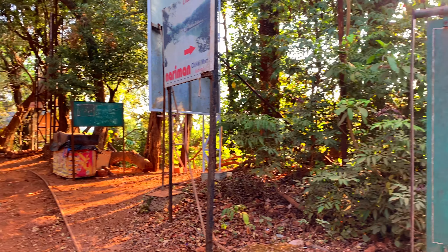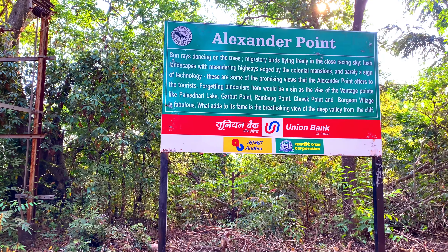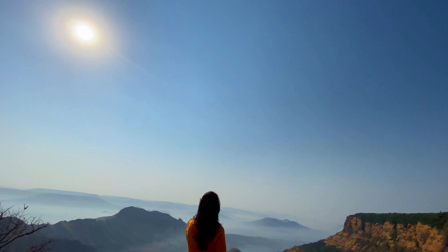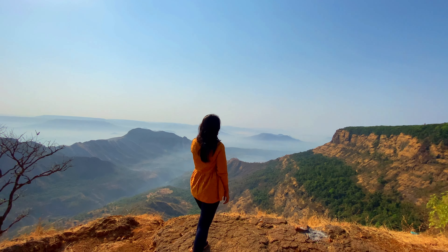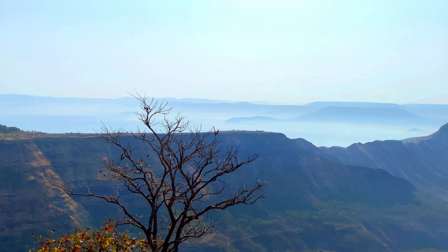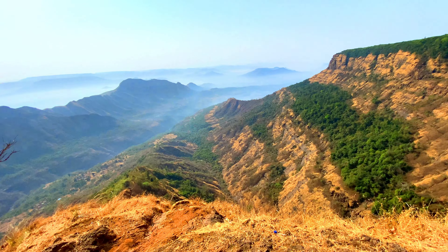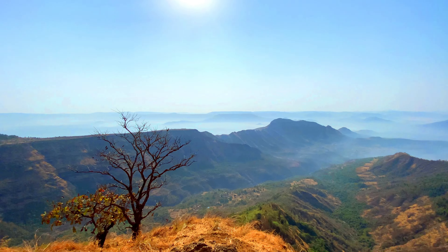Moving on to our next point, Alexander Point, which is accessible on foot. It offers a wide panorama of surrounding valleys, hills, the top of Garbit Mountain, Rambag Point, Palazdari with its lake, and stunning views of never-ending mountain ranges. Here you can enjoy the view, and if you are carrying binoculars then you will definitely enjoy and love this spot.